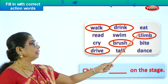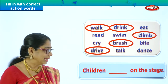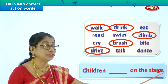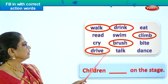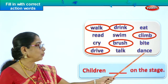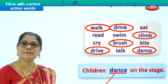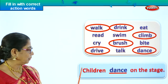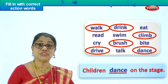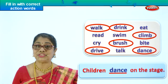Did you enjoy filling up the correct word? Let's look at another incomplete sentence. We have used walk, drink, climb, brush, drive — five words, five sentences. Now: children — C is in capital. Children dash on the stage, full stop. What do children do on the stage? Cry? Read? Swim? Talk? Eat? Bite? They dance on the stage! So we circle the word dance — D-A-N-C-E. We take that word and put it here. Children dance on the stage. The sentence is complete with the correct action word.